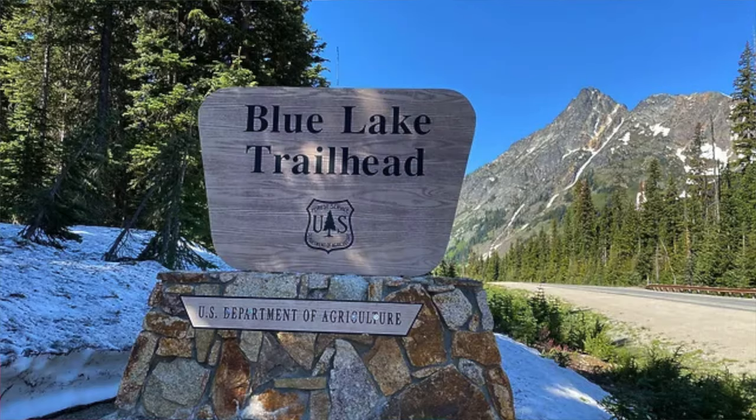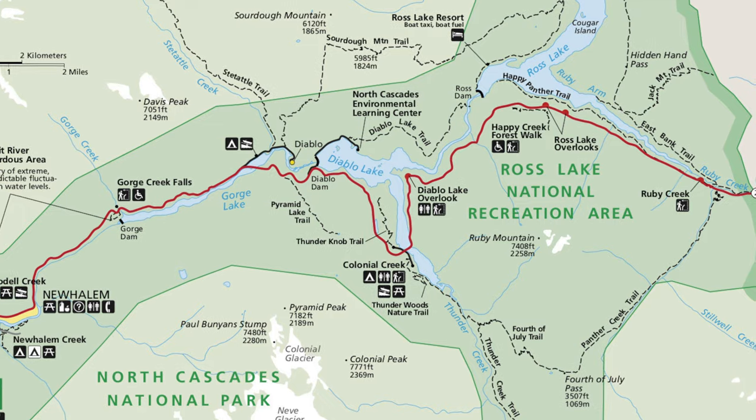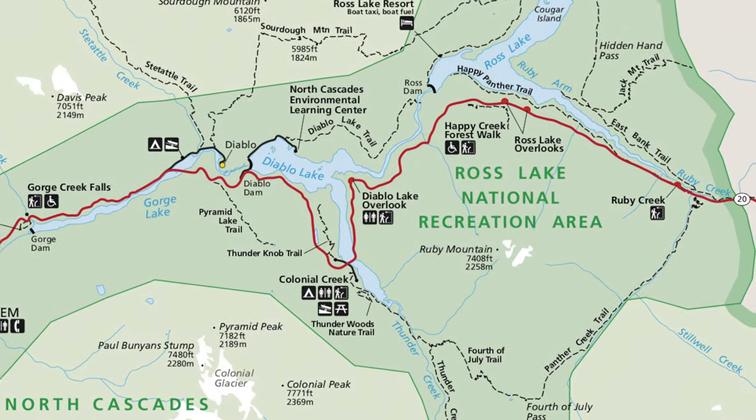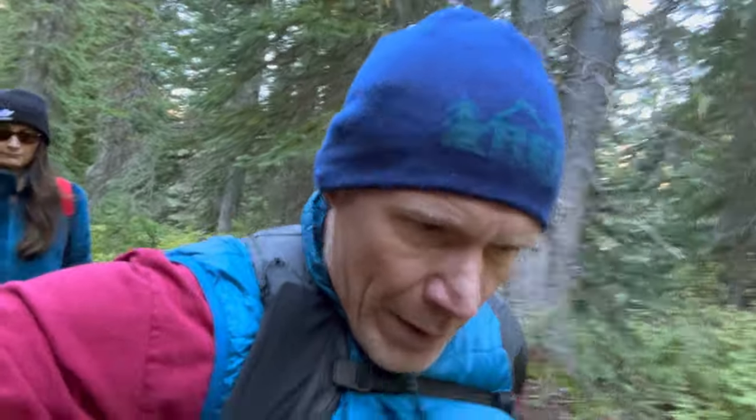We are hiking the Blue Lake Trail here in North Cascades National Park. It's supposed to be about four and a half miles round trip — a little over two miles to the lake — with about a thousand feet of elevation gain. We'll be going up on the way there and down on the way back. It's supposed to be stunningly beautiful and I'm super excited. We've got bear spray in case we see any bears, and supposedly you see a lot of mountain goats on this trail. Thanks for coming along — it should be a great hike. Let's go.